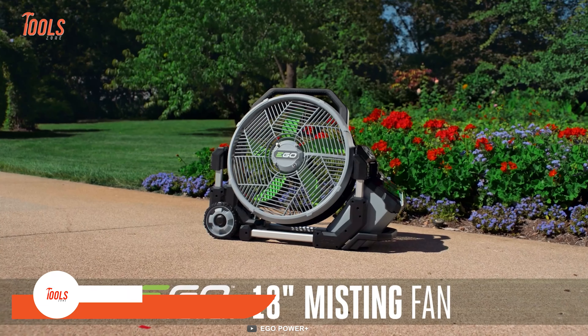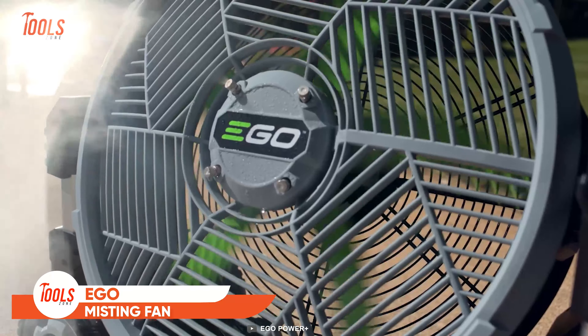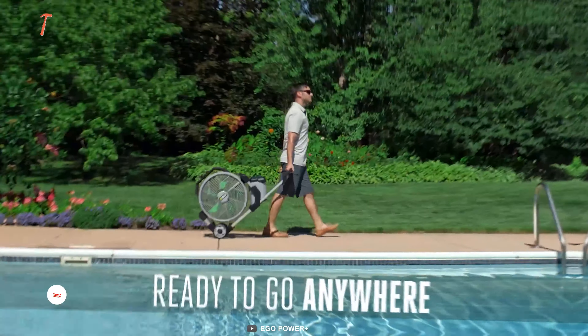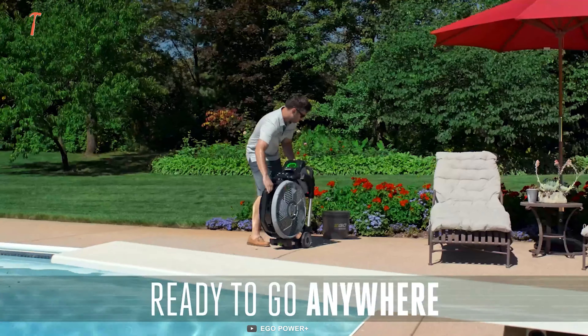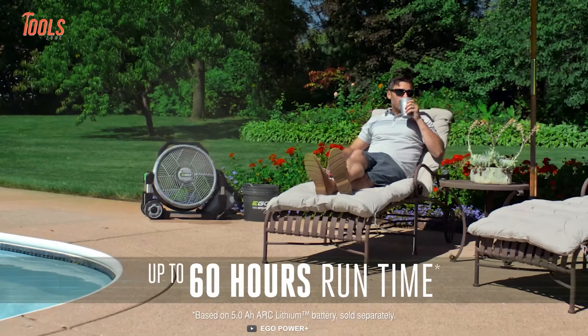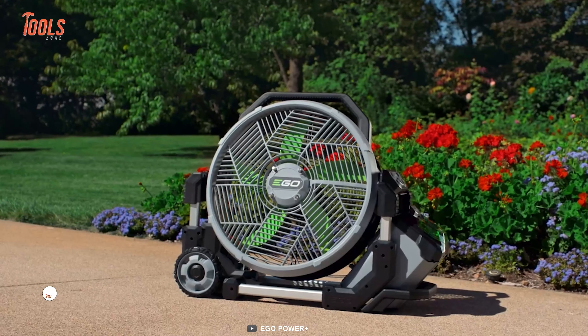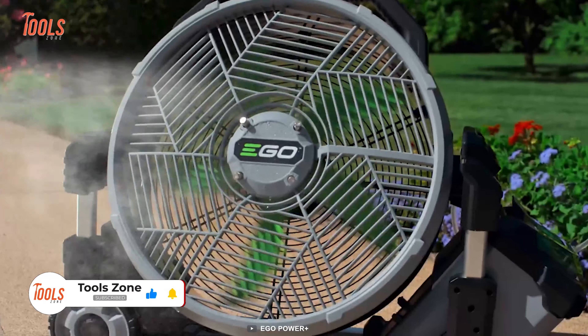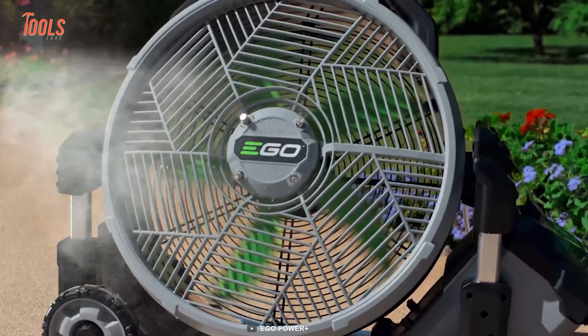This fan might confuse you at first with its impression wheels under the fan. Ego designed it to go everywhere you go. With 5 air speeds, 2 misting modes, and up to 60 hours of run time, this 18-inch misting fan can create a visually appealing misty atmosphere that adds to the ambience of outdoor space.